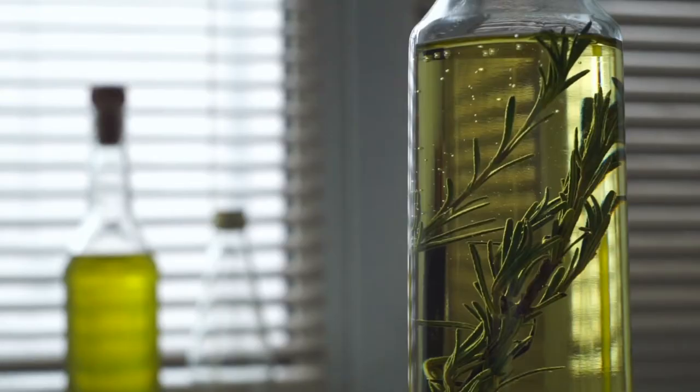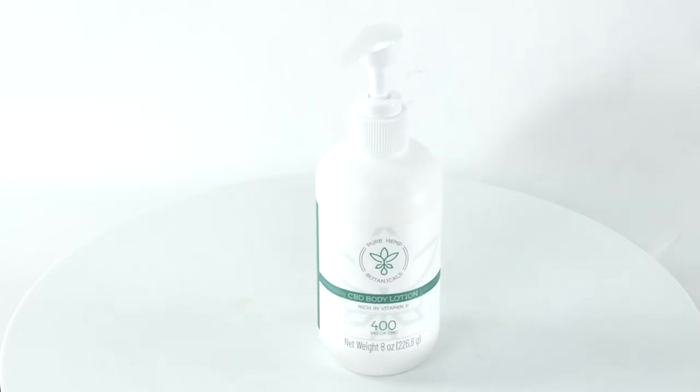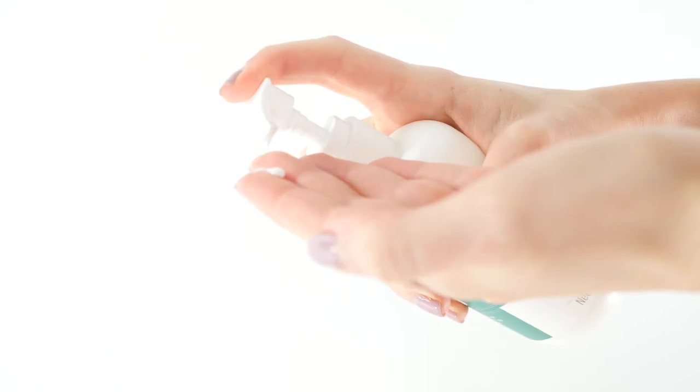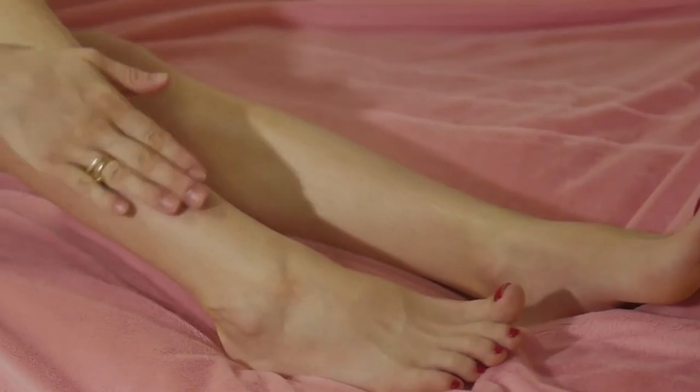It contains hydrating botanical ingredients, is rich in vitamin E, and contains a non-GMO, gluten-free, vegan, cruelty-free, lab-tested formulation to ensure purity and quality. Best of all, it is suitable for all skin types.